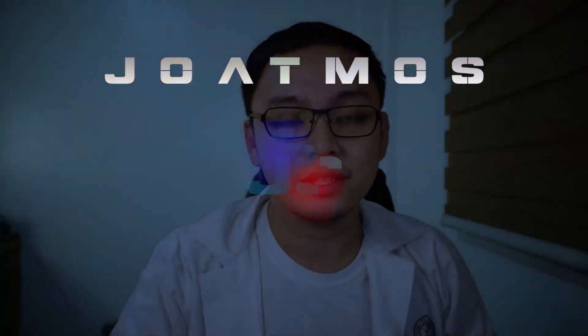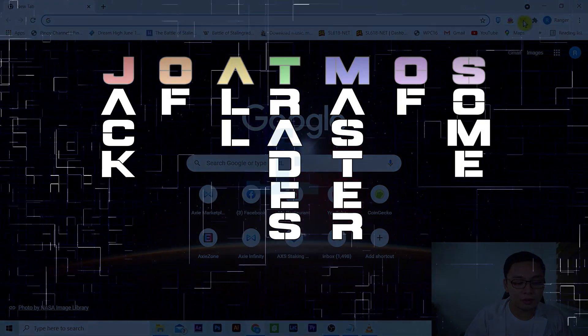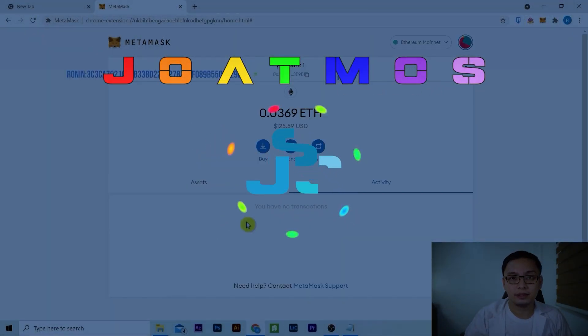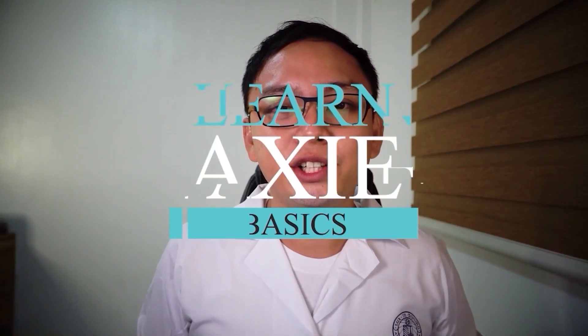Don't worry, I got you. We'll recover it. Stay tuned. Welcome to Jutu's Lab. Learn Axie basics.